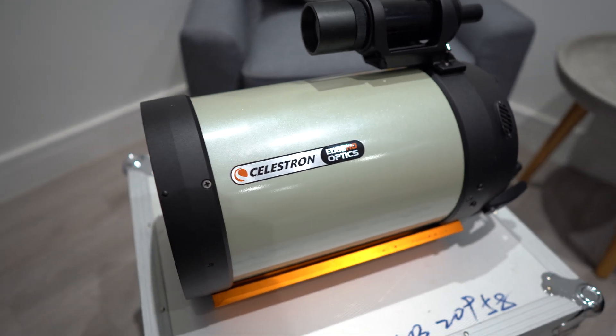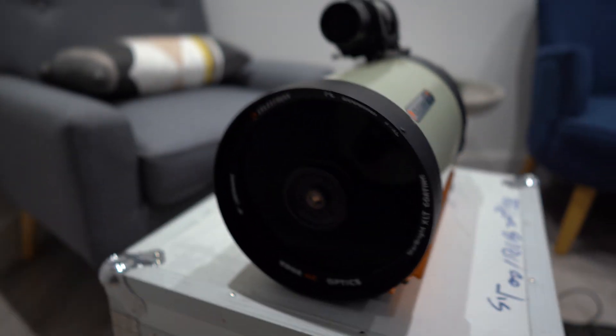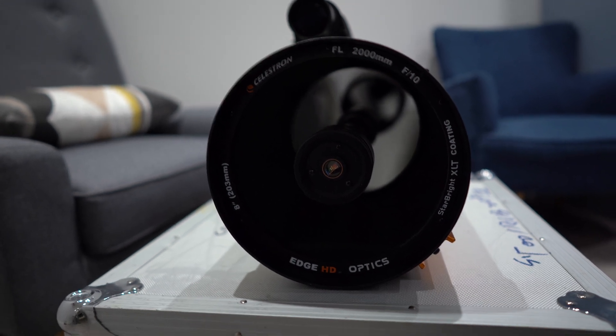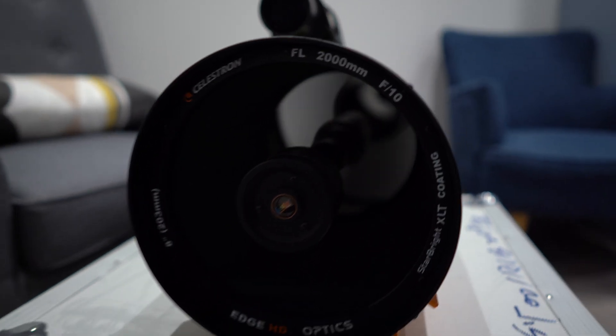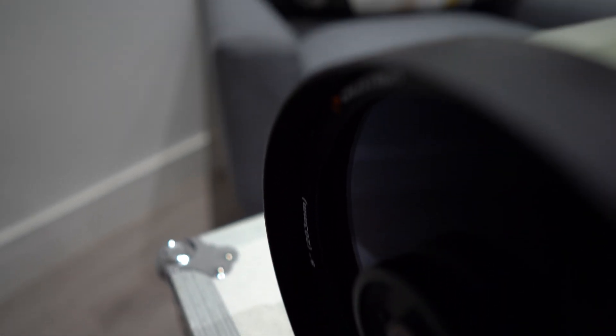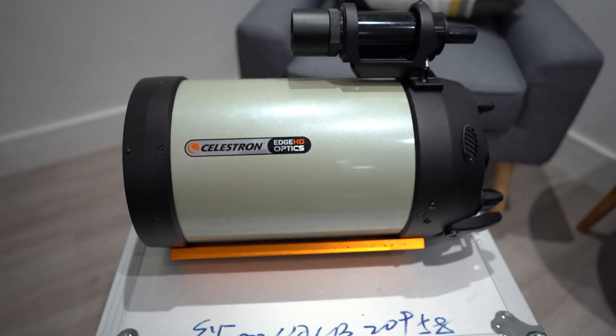I know a few people using this OTA. It is the 2000mm F10 Schmidt-Cassegrain Telescope with the Edge HD Optics, and it was in really, really good condition. A couple of very minor blemishes on the inside where the lens cap goes, and a few very minor marks on the dovetail as you might expect. But overall, the glass and the mirror looked great.